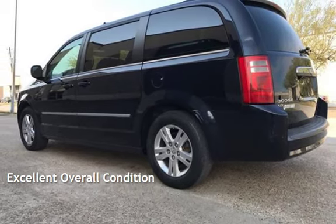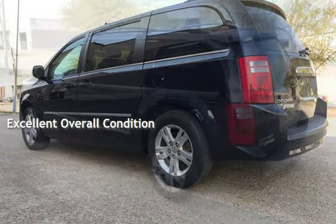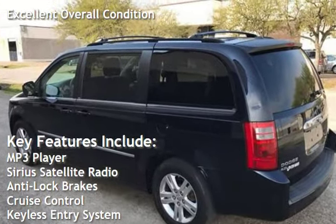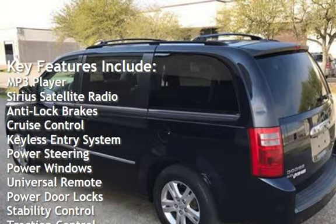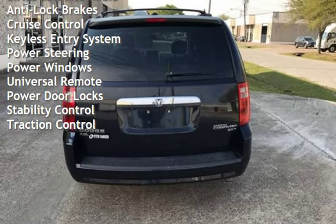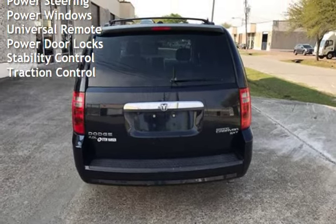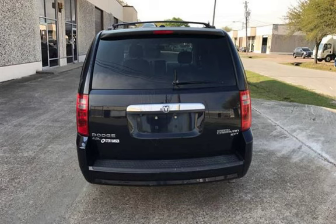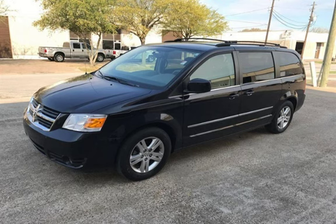This vehicle is in excellent overall condition. Key features include MP3 player, Sirius satellite radio, anti-lock brakes, cruise control, keyless entry, power steering, power windows, universal remote, power door locks, stability control, and traction control. We'll see you next time.